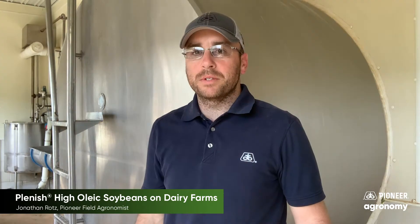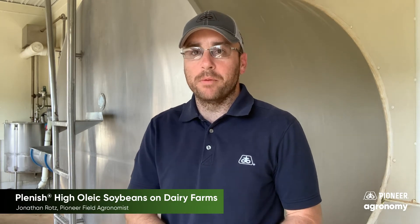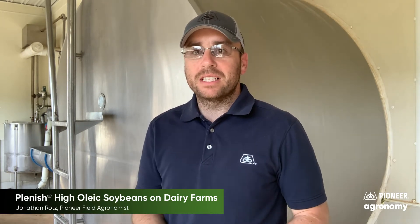Hi, this is Jonathan Roths, field agronomist for Pioneer, and today I want to take a quick moment to talk with you about some of the exciting things that Pioneer has going on in the dairy space.